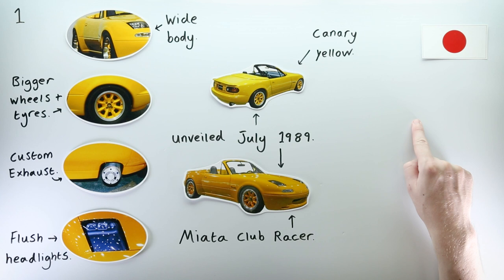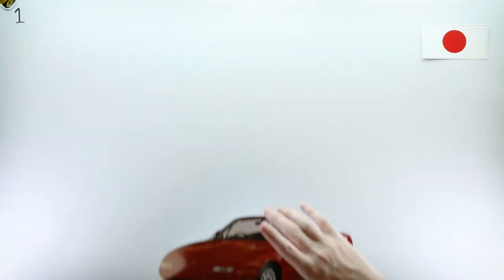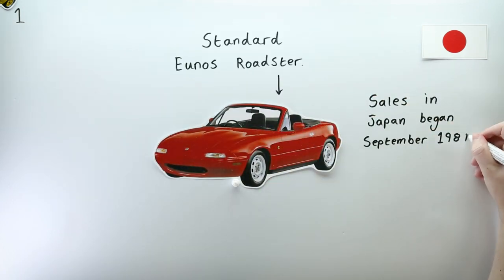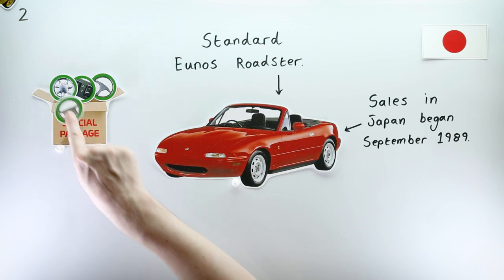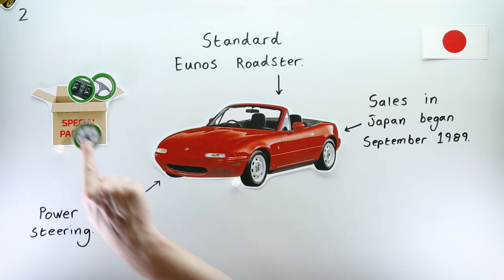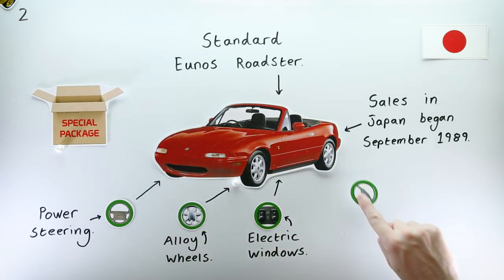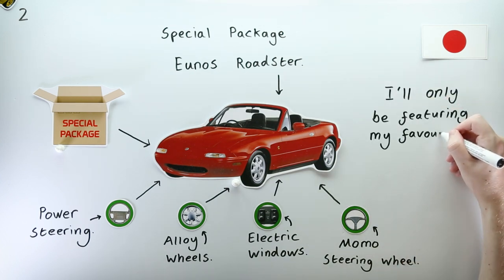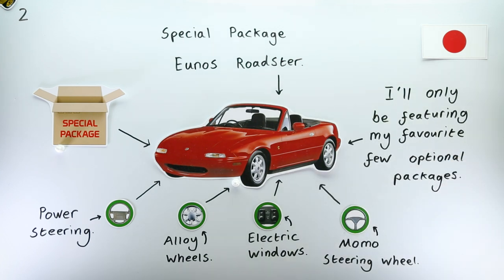Those in Japan were the first to be able to buy a special Miata, as when the Yunos Roadster went on sale in September of 1989, purchasers could opt for a special package version of their Roadster, which included power steering, those famous seven-spoke alloy wheels, electric windows, and a Momo steering wheel. Perhaps it's not an edition per se, and I certainly won't be featuring every optional package offered on the MX-5 Miata NA in this video, but this one has got the word 'special' in there, so I figured it was worth mentioning.